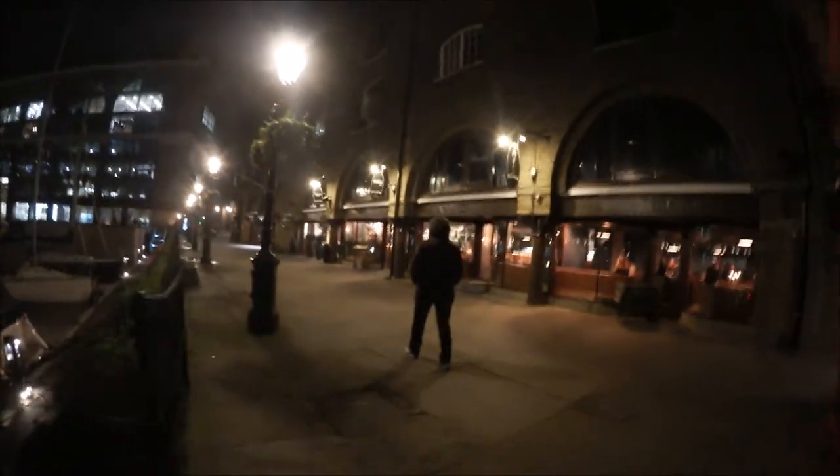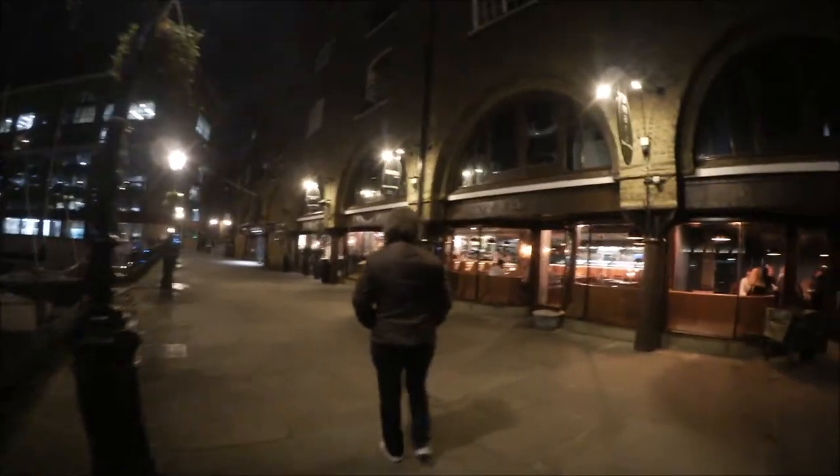We will go to Tower Bridge because my mom is fascinated by this bridge. It's a really beautiful and lovely area. If you ever come to London and you have time at night, come here — they have really small and nice pubs, and it's close to Tower Bridge.